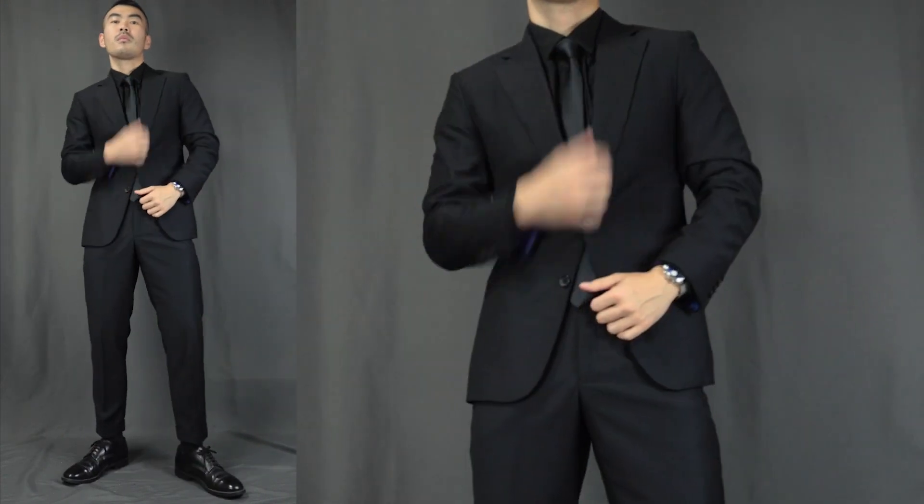This outfit is simply dressiness with a laid-back holiday touch. Outfit number three: we have the all-black John Wick. Over here we have a full black suit with a black dress shirt on top with a black necktie.